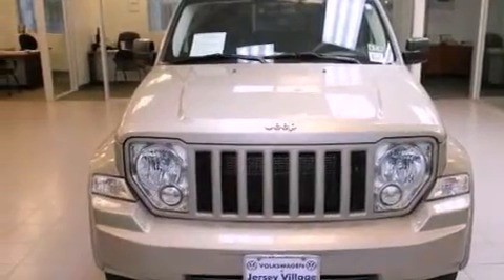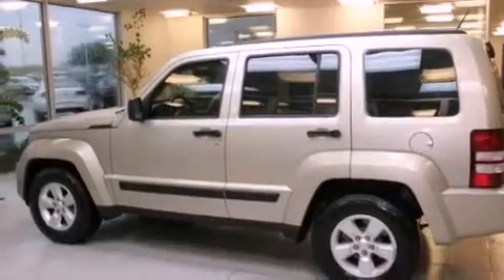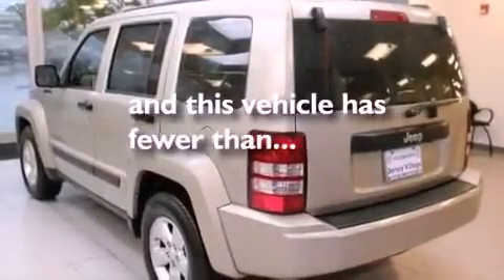All of the following features are included: air conditioning, a split folding rear seat, a rear window defroster, a CD player, a passenger side vanity mirror, a traction control system, an anti-lock braking system, a keyless entry system, a rear window wiper, and this vehicle has fewer than 60,000 miles on the odometer.